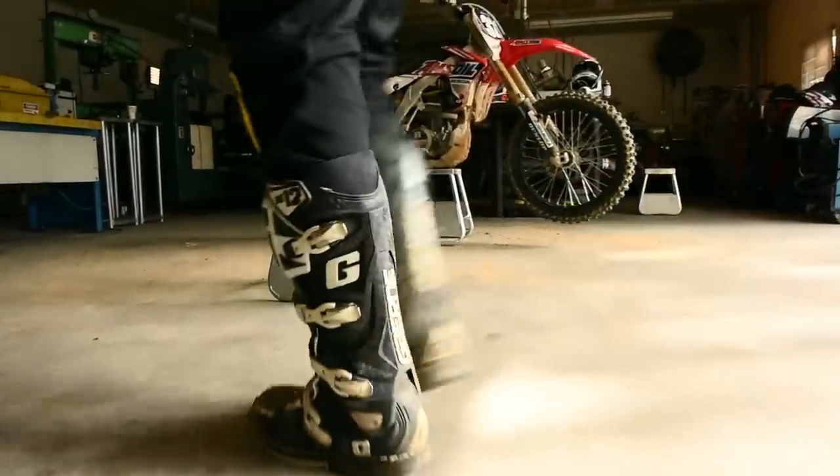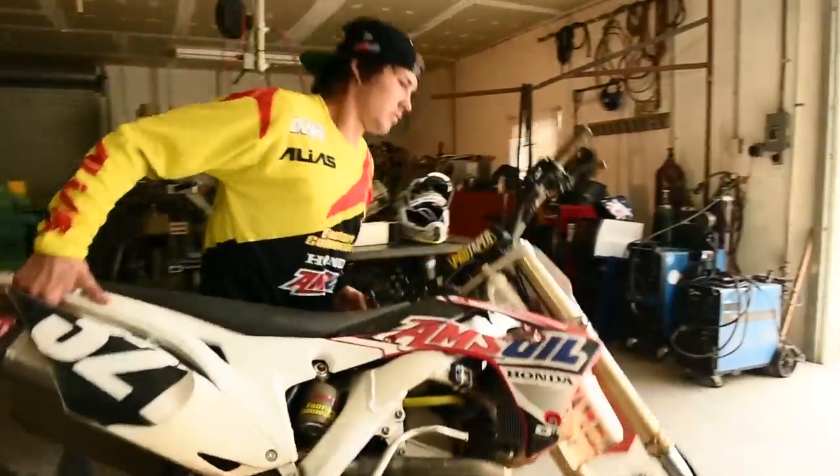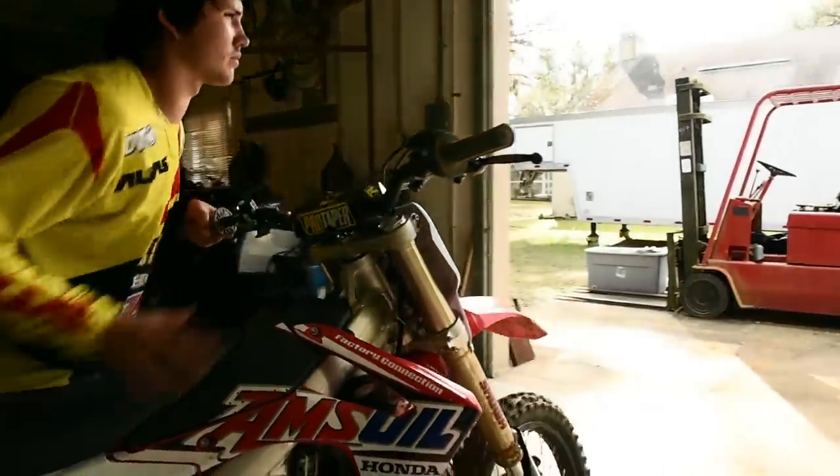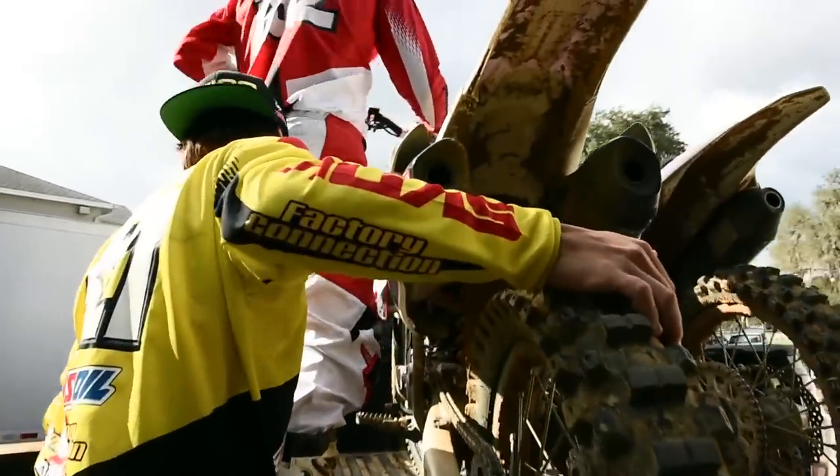We were tasked with shooting a scene where a guy would push his dirt bike from a dark garage out into the sun and then roll it up onto a truck. Now in years past, this was sort of an impossible thing to do. Hollywood crews could do this, but not guys like me.